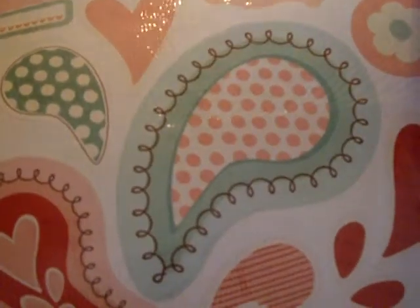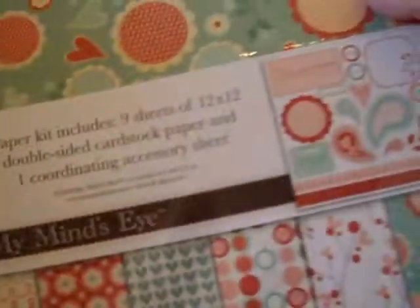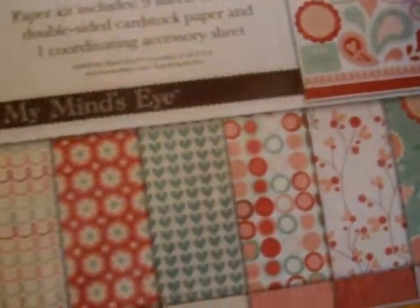These are probably stickers, although it's hard to tell through the packaging and I don't want to open it up. But look at the papers — really really pretty. And again, you don't have to use these for Valentine's Day — it just says Beloved so you can use this for any occasion.